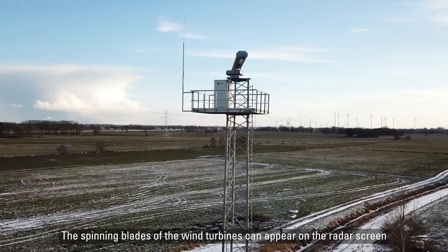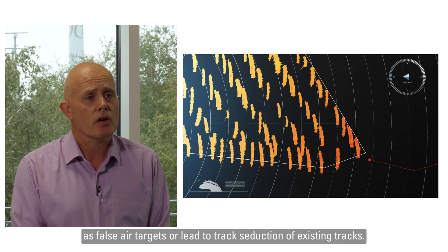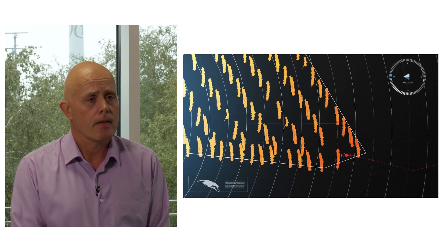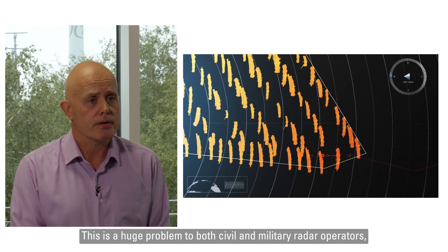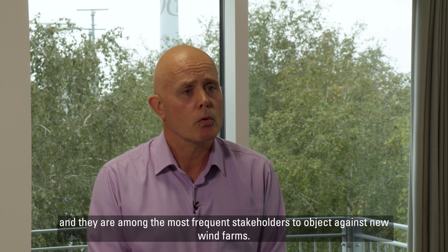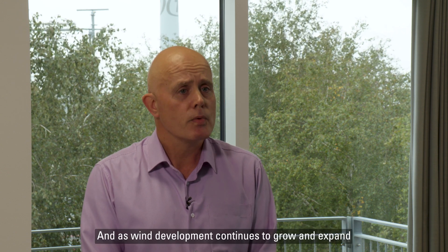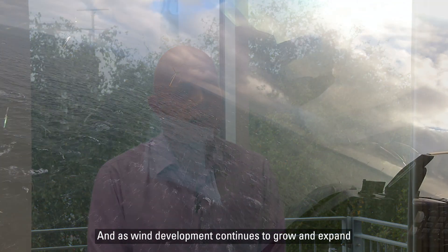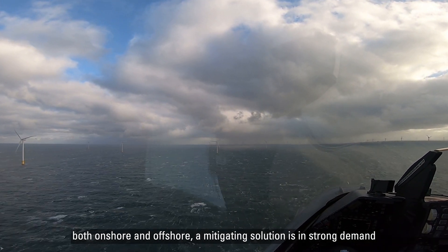The spinning blades of the wind turbines can appear on the radar screen as false air targets or lead to track seduction of existing tracks. This is a huge problem to both civil and military radar operators, and they are among the most frequent stakeholders to object against new wind farms. As wind development continues to grow and expand both onshore and offshore, a mitigation solution is in strong demand.